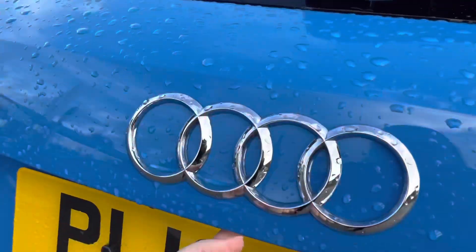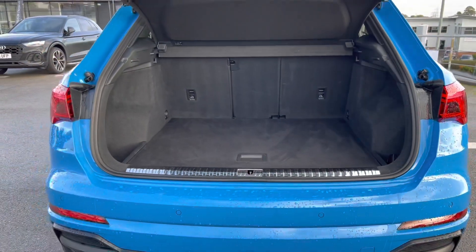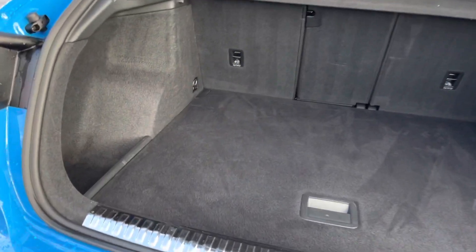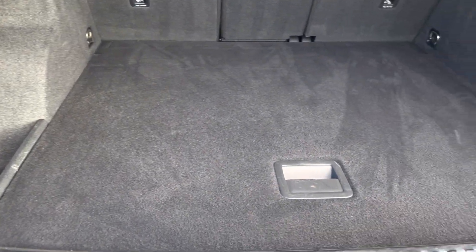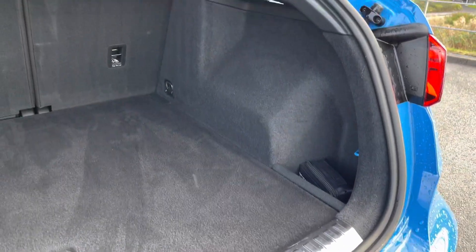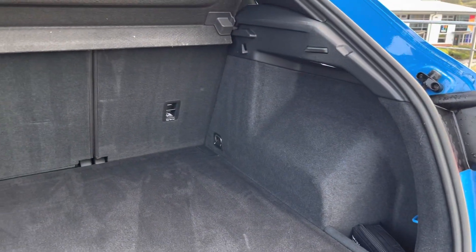Moving on to the boot size on this Q3 — once open, we can see it definitely does not disappoint in terms of space and practicality, with added storage at either side. There are also little shopping hooks so your shopping won't tip all over your boot after a shopping trip.